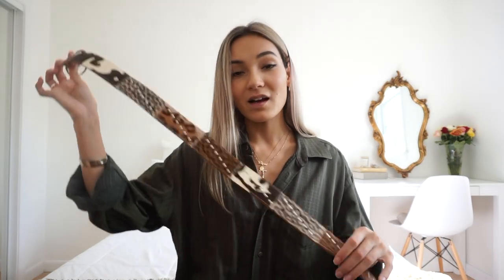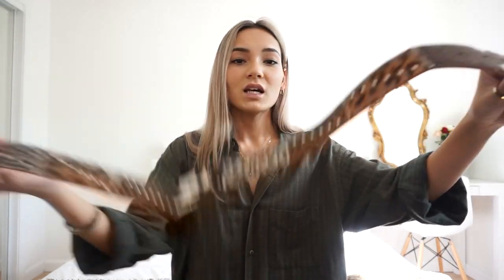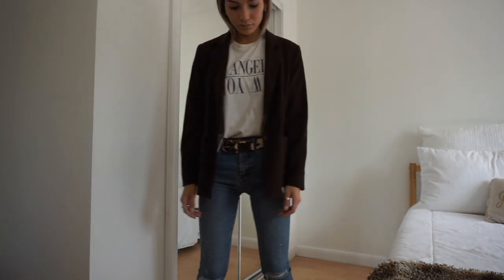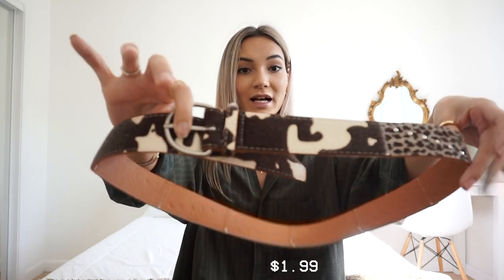So the first piece that I found is this amazing belt. As you can see, it just has a bunch of different animal prints. It has some cow prints, cheetah and leopard, and then it just has these studs in each one of the individual pieces of the belt. I got this at Goodwill and it was $1.99.